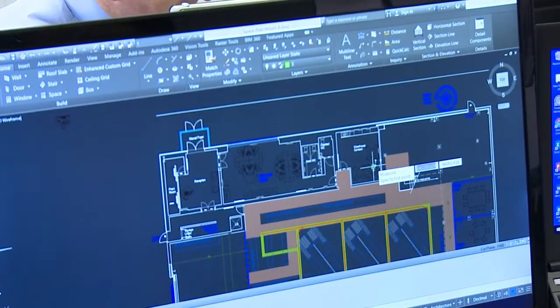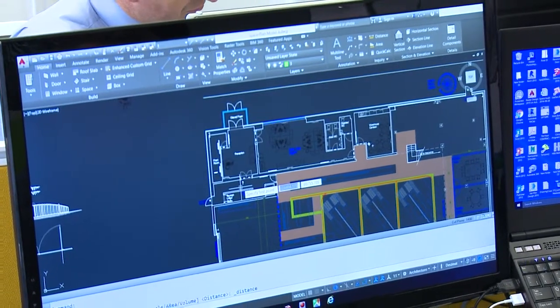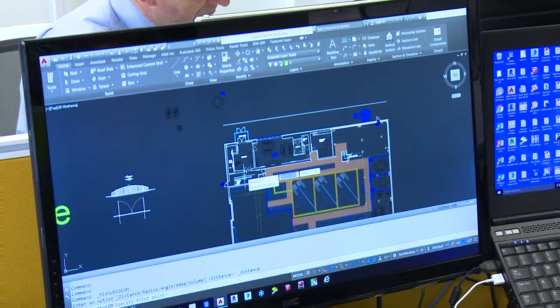A company can assess whether they need to move by implementing a space audit process. Something we provide at Raiden, and that process involves analysing the company's operations, its business, its headcount and the future spatial requirements of the organisation.